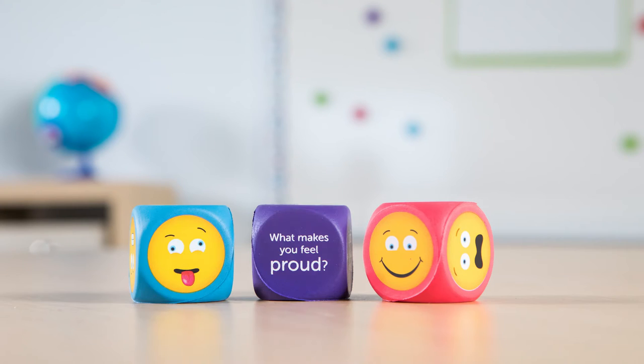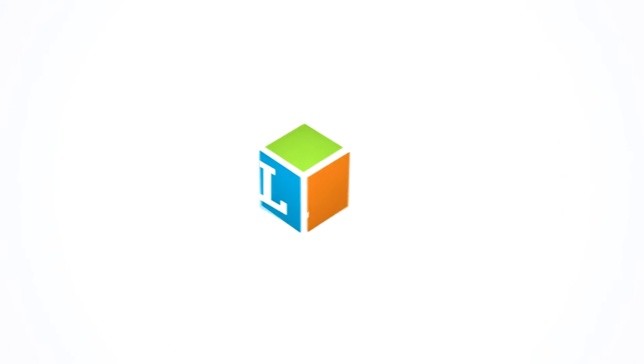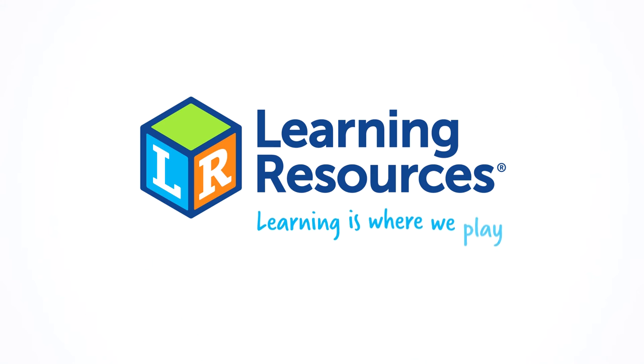These are soft foam emoji cubes from Learning Resources. Learning is where we play.